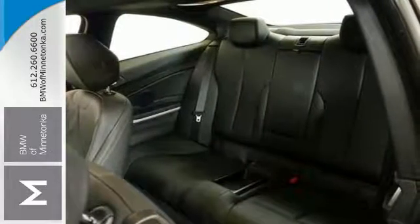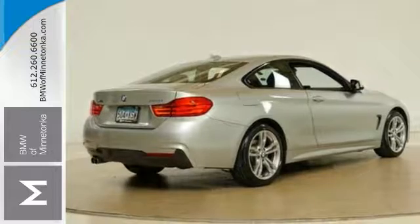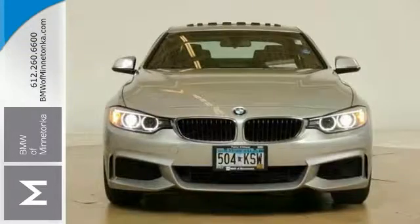You'll save some money and you will get the new look for the used price on this one-owner vehicle. Come on in and take it for a test drive today.